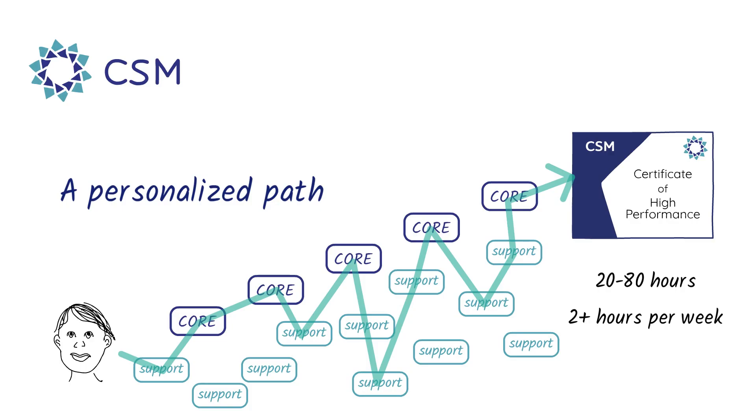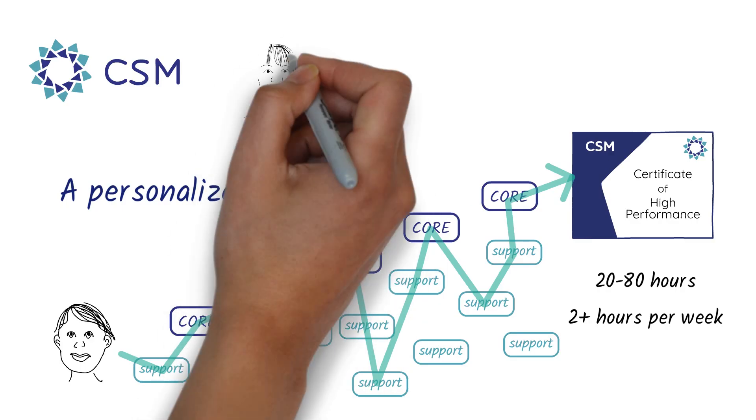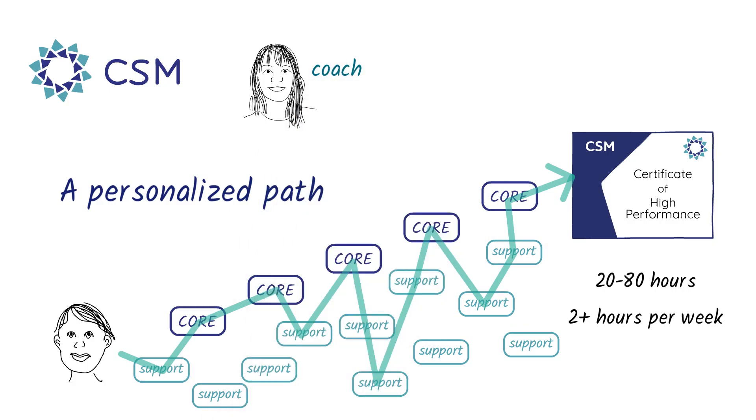To help you through all these skills, most of you will have a coach — it could be a high school teacher or maybe an online coach. But they aren't there to teach you the math, literacy, and problem-solving skills. Remember, being able to learn new skills on your own is a key goal of CSM, so you'll be learning those skills on your own with feedback from CSM and the help of a coach to help you figure out how you learn best.